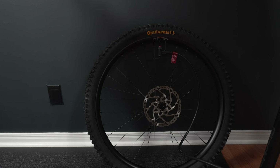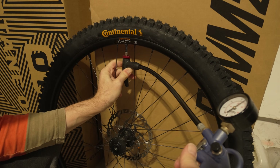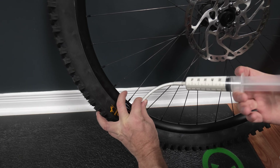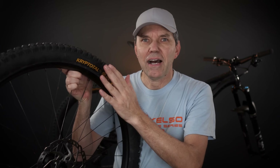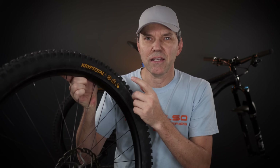I tried to inflate the tire with a floor pump but failed, so I had to use a compressor just to pop the bead. I'm planning to use it with Truckers sealant, which worked very well for us over the winter last year. I had it inflated to about 40–45 psi to seat the bead properly, and now it's down to 25 psi.